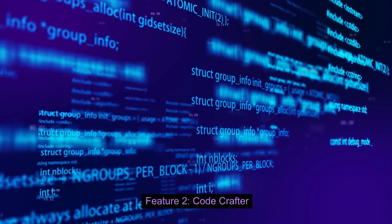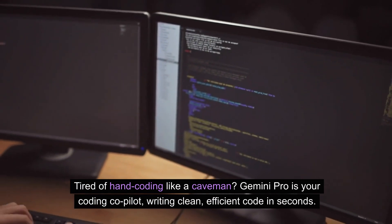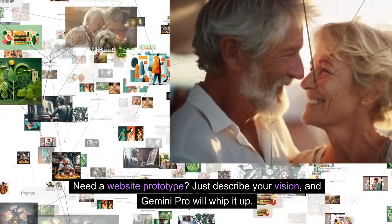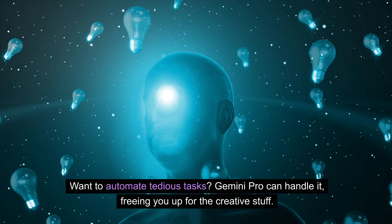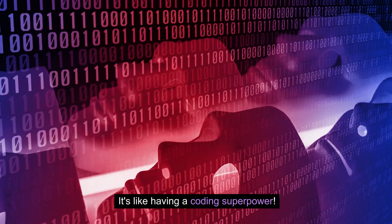Feature 2: Code Crafter. Tired of hand coding like a caveman? Gemini Pro is your coding co-pilot, writing clean, efficient code in seconds. Need a website prototype? Just describe your vision and Gemini Pro will whip it up. Want to automate tedious tasks? Gemini Pro can handle it, freeing you up for the creative stuff. It's like having a coding superpower.